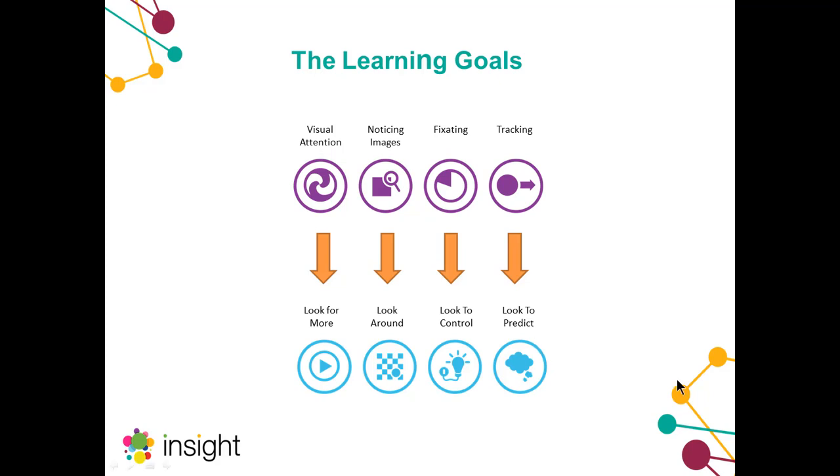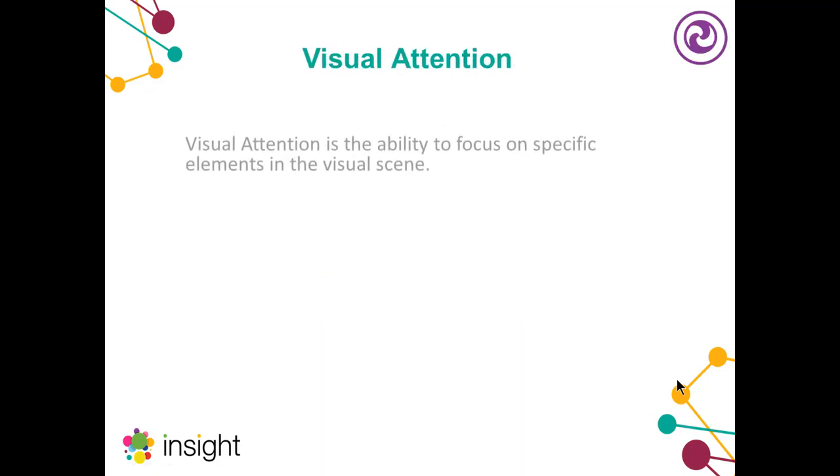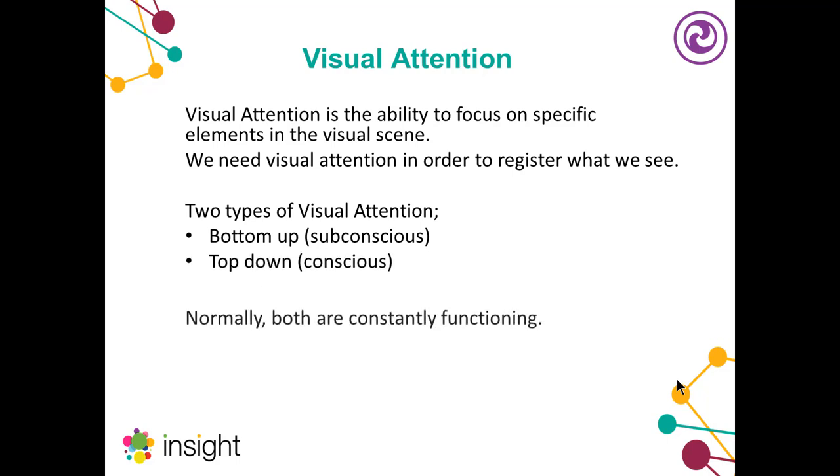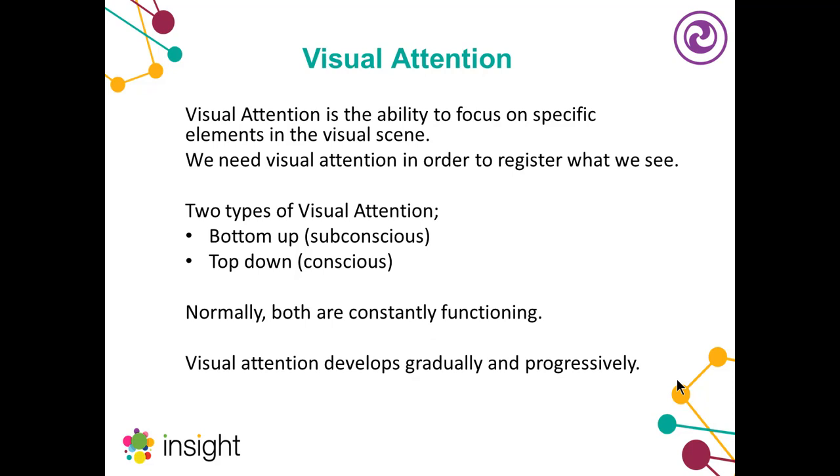In this webinar we'll only have time to focus on the first four learning goals — the vision learning goals — and the cognitive learning goals will be looked at in more detail in a second webinar. So let's have a look at the first one: visual attention. This is the ability to focus on specific elements in our visual scene — with Insight we're looking at the ability to focus on the screen as opposed to anything else in the environment. This is such an important skill in order to register what we're seeing.